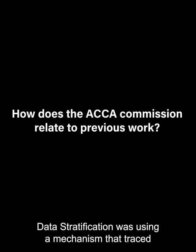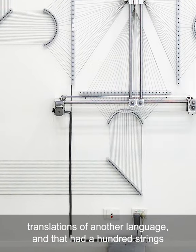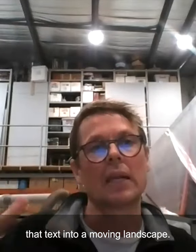Data Stratification was using a mechanism that traced translations of another language, and that had a hundred strings that went to a hundred objects that were moving. That was translating that text into a moving landscape.